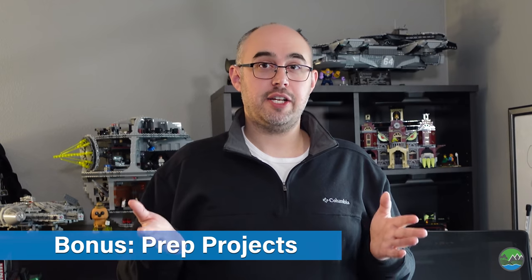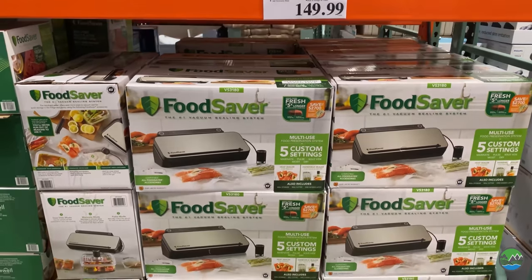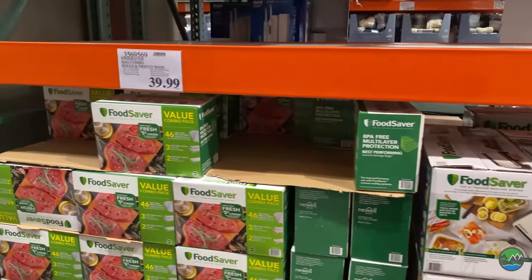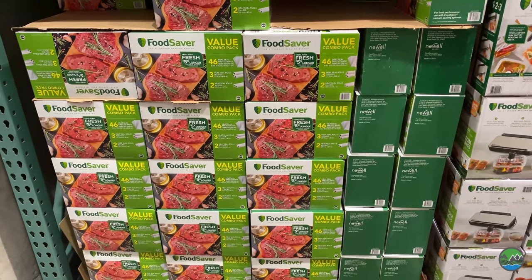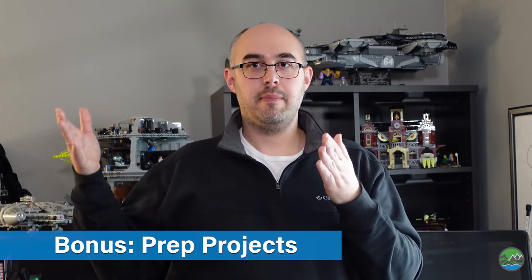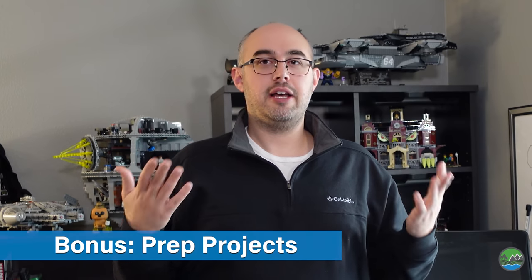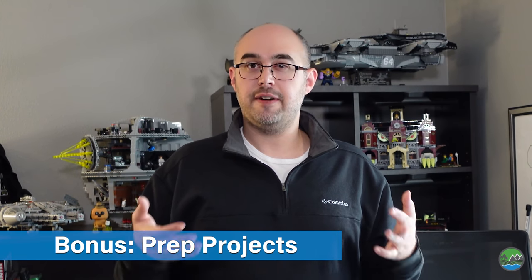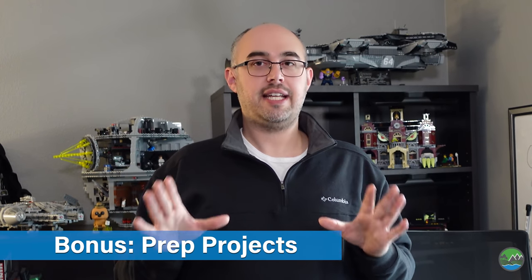Costco also has the Food Saver Vacuum Sealer. We got one when we were married and used it for seven to ten years. When we did use it, we saved a ton of money by buying bulk food — especially meat — vacuum sealing it, and putting it in the chest freezer. If you're looking for ways to save money, especially since we're not eating out as much or you're trying to build an emergency fund, buying bulk food and vacuum sealing it is a fantastic project.